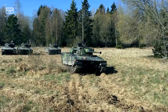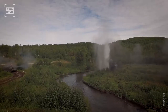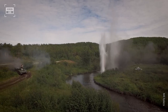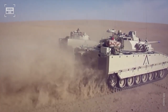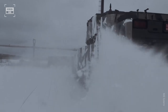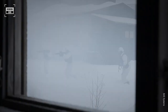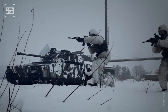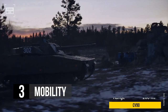The CV-90's sloping front glacis plate and V-shaped underside give it better armor protection against direct hits, making it a more survivable vehicle. Its wider tracks provide better stability and mobility on soft and uneven terrain, making it a more versatile and reliable combat vehicle. Therefore, in terms of design, the CV-90 is a better IFV for high-intensity battles.